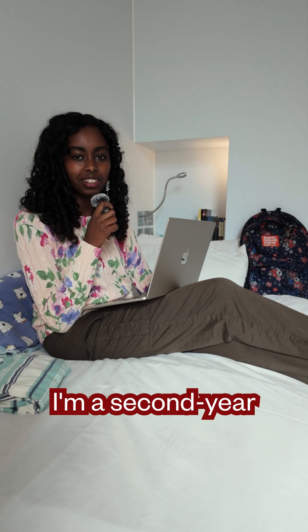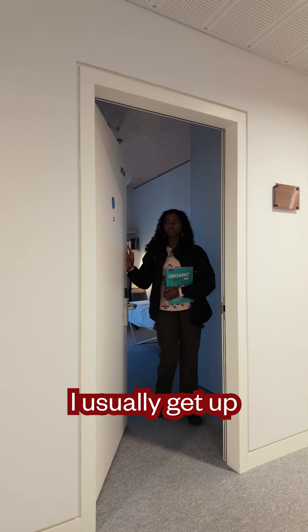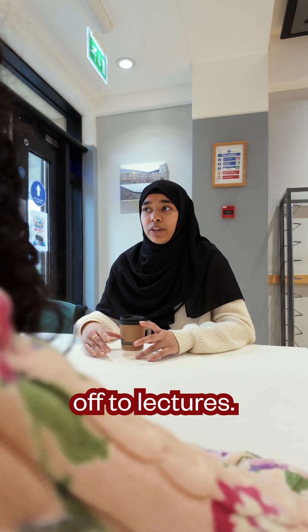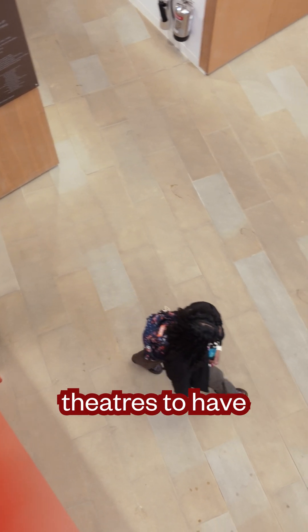Hi, my name is Sam Marie and I'm a second year chemist here at Wadham College, and today I'm going to show you a day in my life at the college. I usually get up around 7.30 and grab some breakfast with my friends before heading off to lectures. After that I'll head down to one of our three lecture theatres to have my lectures.